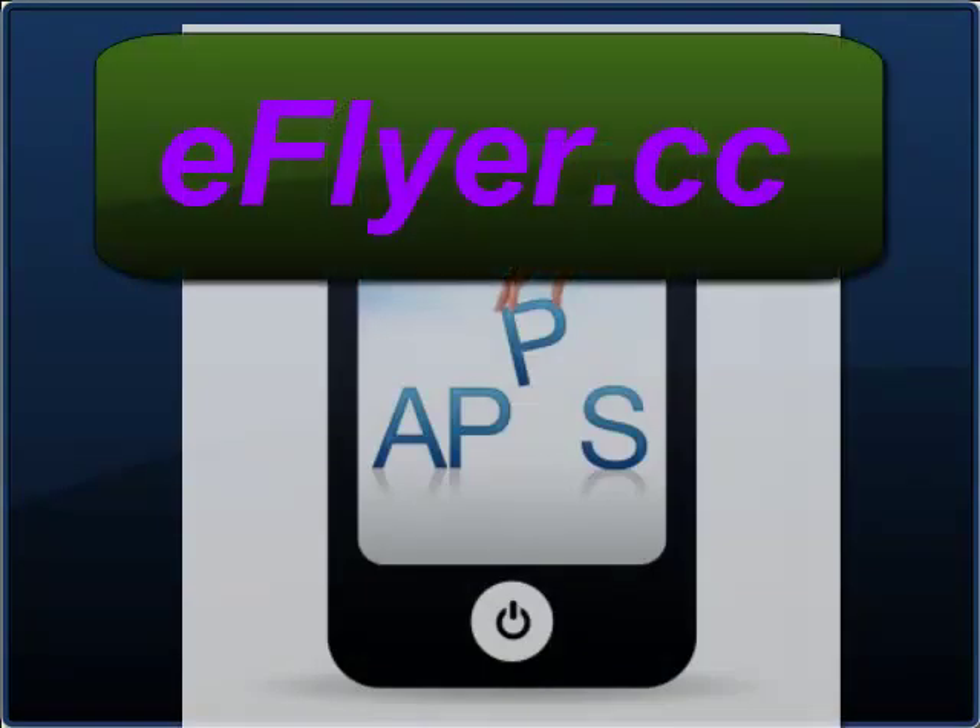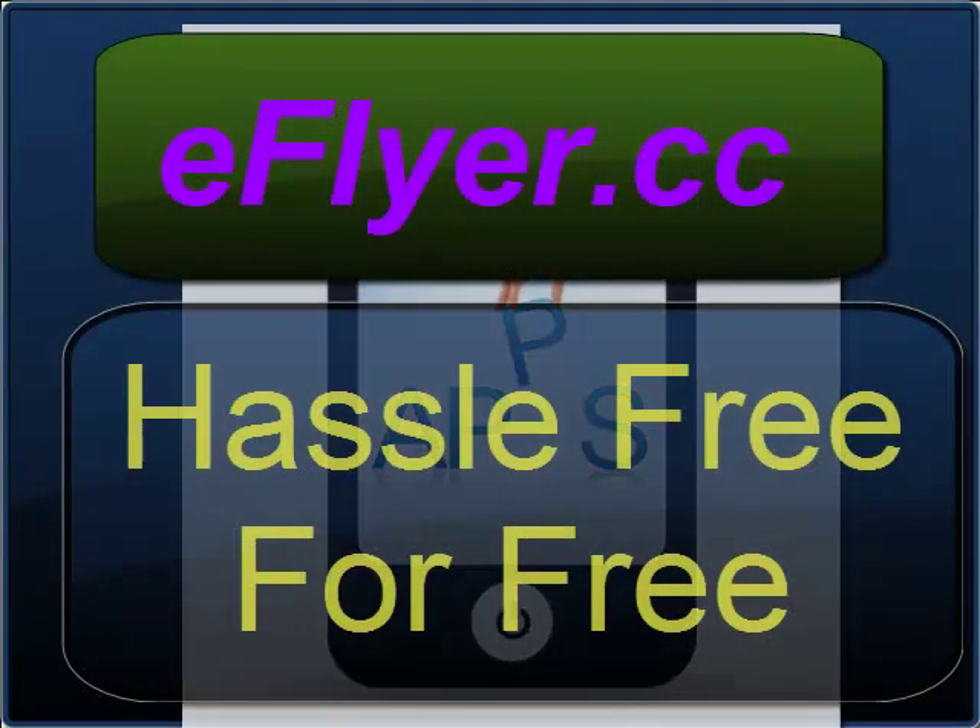eFlyer puts your event info in your hand, hassle free, for free, for as long as you need it.